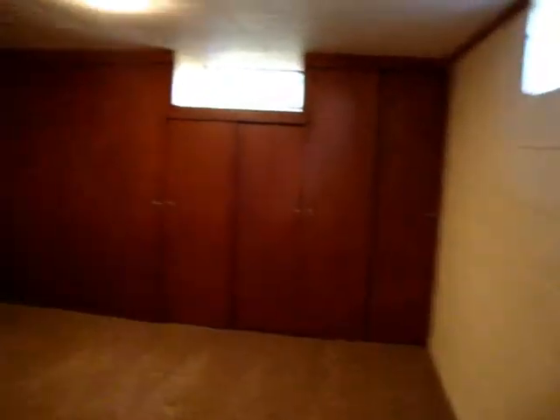Nice place for computer, office, playroom, daycare area. Lots of storage. Built-ins again down here.